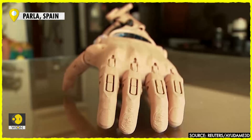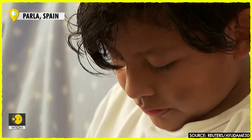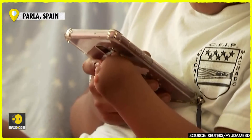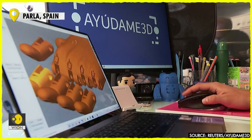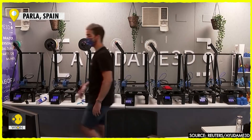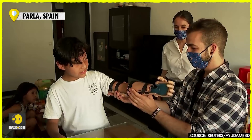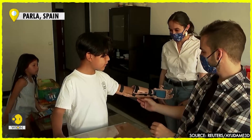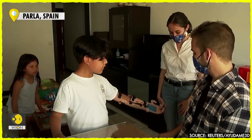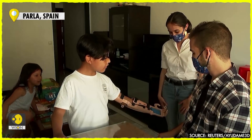Born without the lower part of his left arm, 8-year-old Juan Mulema was thrilled to receive the limb from a Madrid-based organization that uses 3D printers to create tailor-made prostheses which it donates to people around the world. With his sister and two brothers looking on, he tried out his new limb for the first time in the family living room, slowly flexing at the elbow to close the hand.